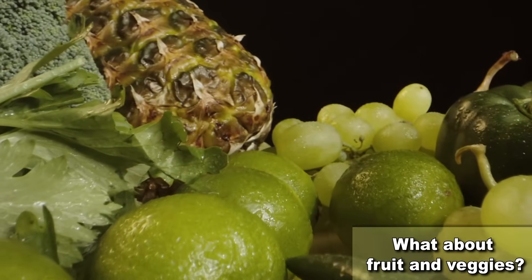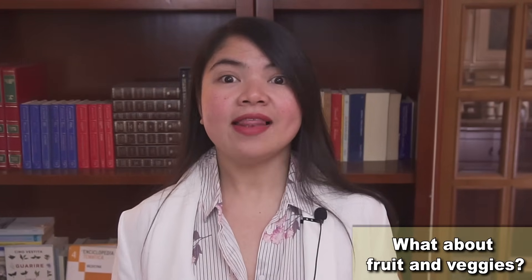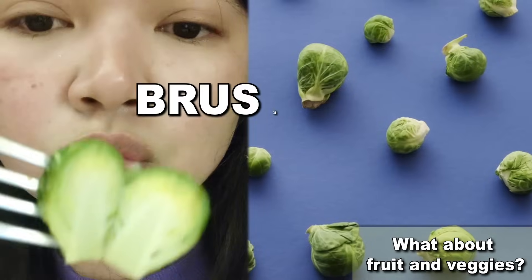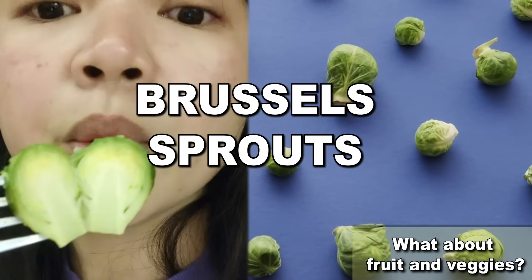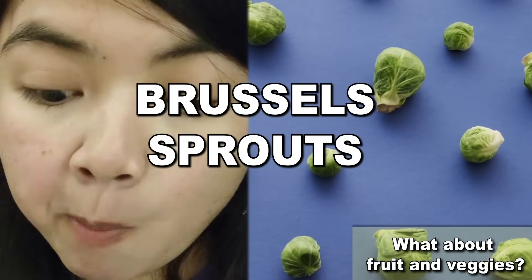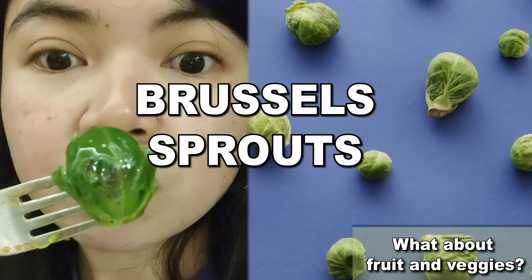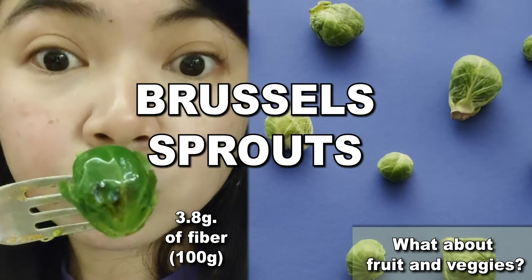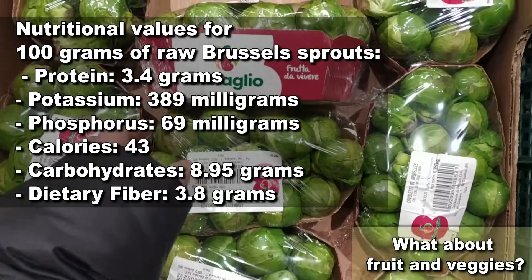Every single kidney disease patient needs more fiber — soluble fiber in particular. Let's take a look at some super healthy fruits and veggies to add to your diet, starting with Brussels sprouts. Many vegetables are good sources of soluble fiber, especially if you eat them with a peel. Brussels sprouts are definitely topping the list with 3.8 grams of fiber per 100 grams, half of which is super healthy soluble fiber.